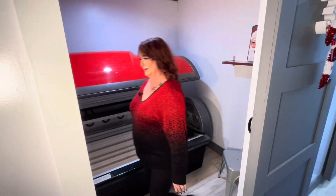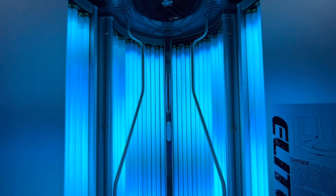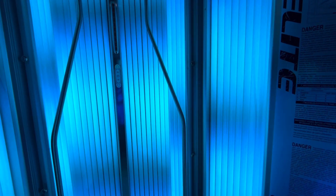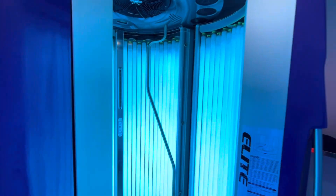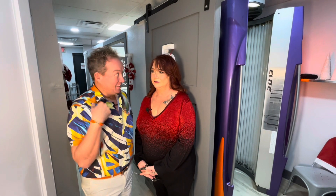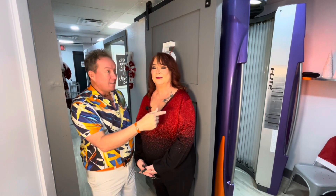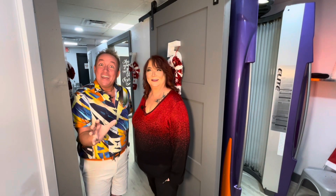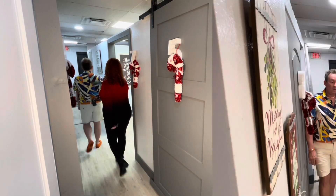Let's talk about the stand-up tanning bed, which everyone's familiar with. The stand-up bed is eight minutes, and it has all kinds of different lotions you can use. You go in privately, and you can set it for as long as you want — it starts and stops on its own. You come out with a beautiful bronzed glow. There's also the 'slam tan,' where you do the spray tan as well as the stand-up together, which helps dry the tan and gives a bolder look.